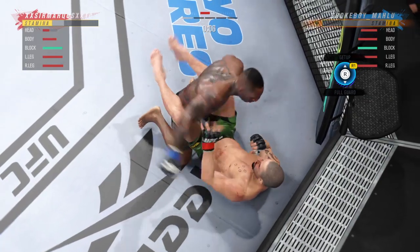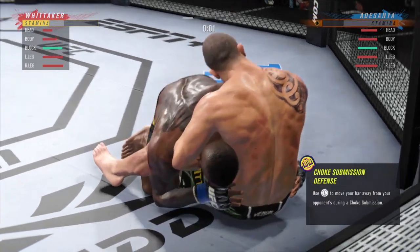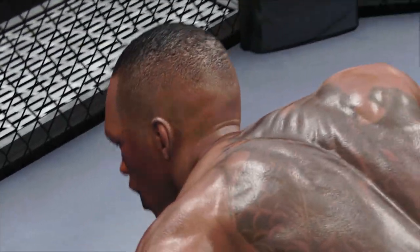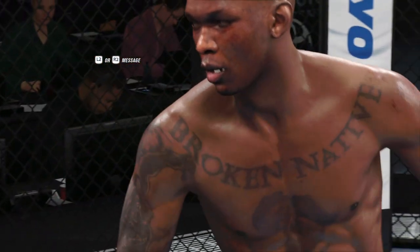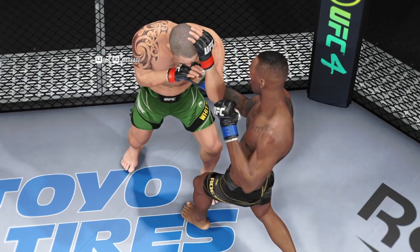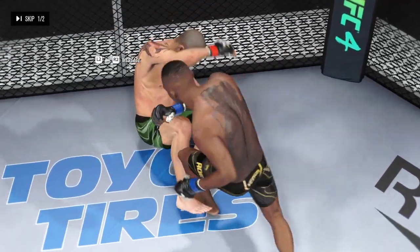Good ground and pound here — certainly staying busy, and not just busy but effective. Whittaker's got his hand looking for a guillotine — and there's the horn at the end of the round. What a fight! He was nearly caught in a submission there right at the end of the round — saved by the bell. So back to the stool, mentally probably not in a great place here. We'll see if he can recover and get himself back into this fight.